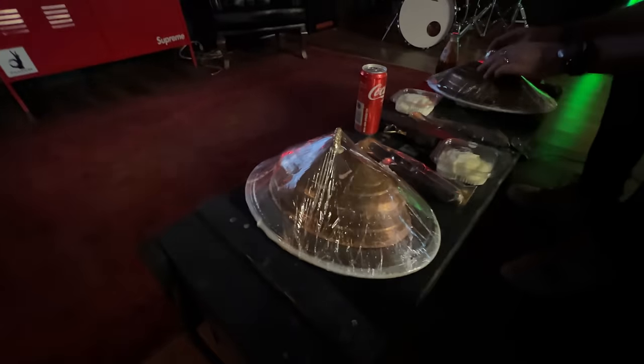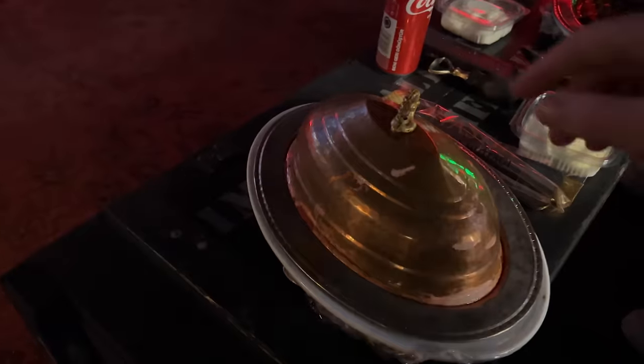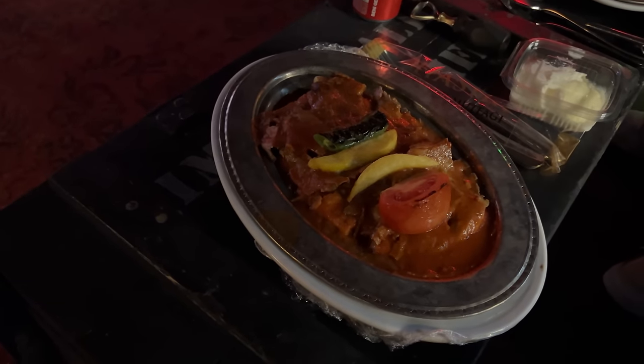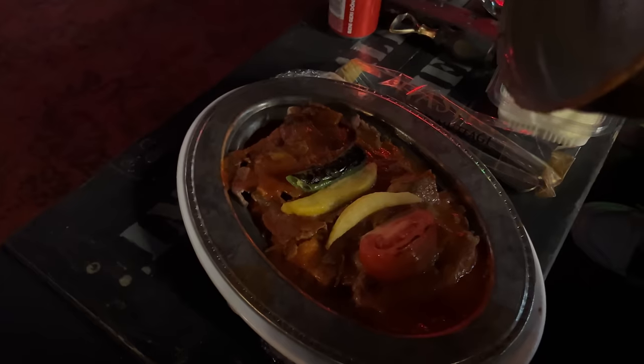Of course, what could possibly go better with cars than food? We all know what Turkey is really famous for — look at that! It's absolutely amazing. My favorite food — I think it's about to be my favorite food too.